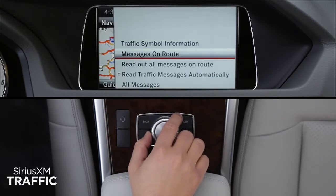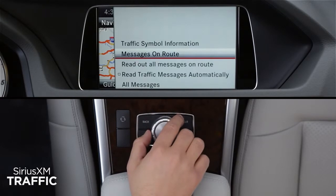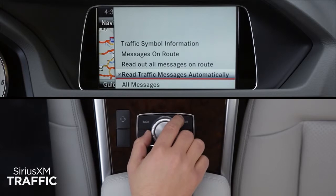Messages on Route displays a list of traffic incidents along your route in order of distance. Use the back button to return to the options menu. You can also have the system Read Out All Messages aloud. And by checking Read Messages Automatically, new incidents will be read aloud when they occur.